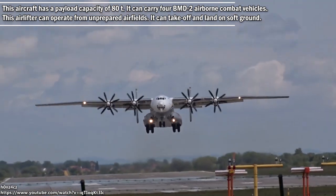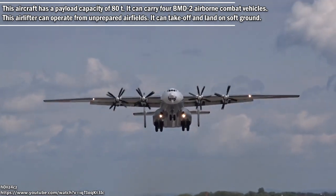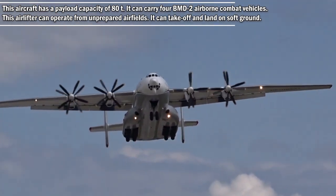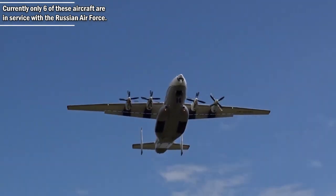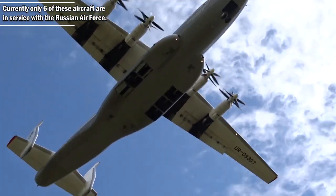This airlifter can operate from unprepared airfields and can take off and land on soft ground. Currently, only six of these aircraft are in service with the Russian Air Force.